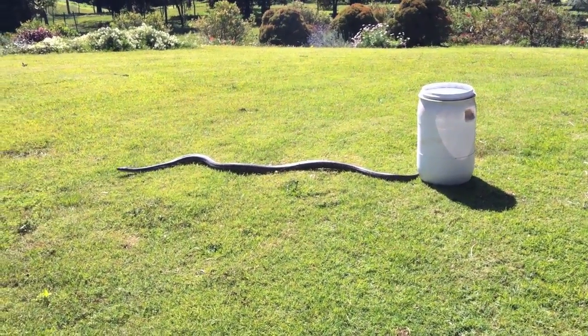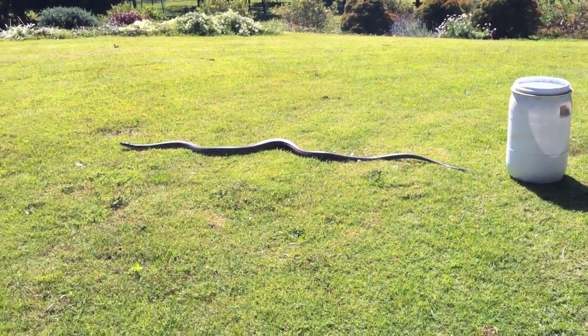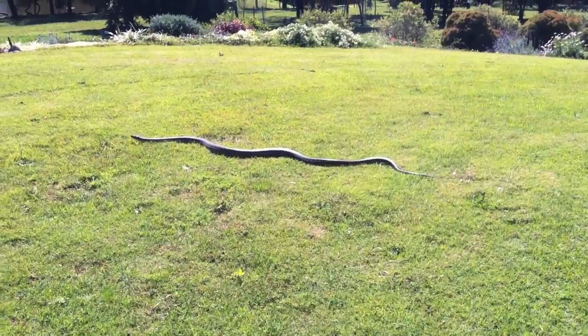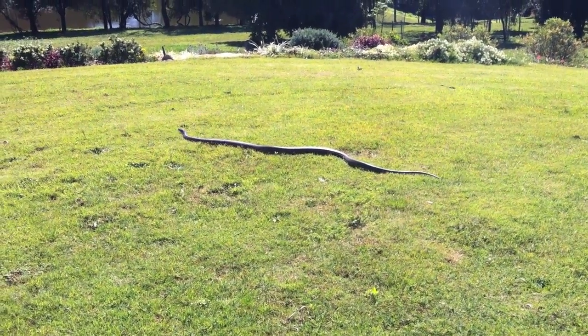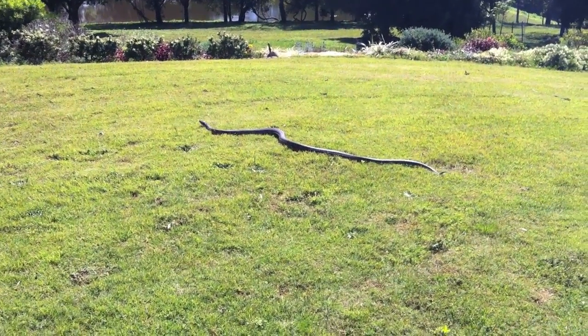Now they are normally nocturnal, so it is pretty rare to see them out during the daytime. What they normally eat are things like bats, birds, lizards and possums, and they normally kill their prey by wrapping themselves around them and choking them to death.